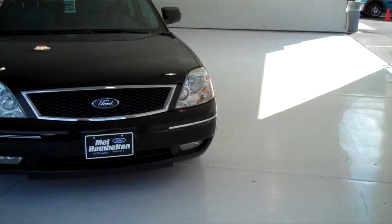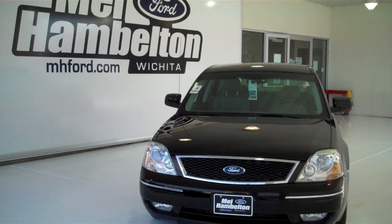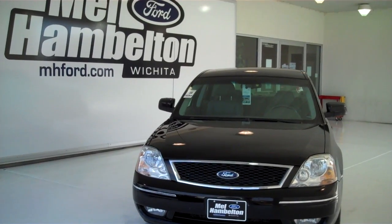You can see this one here and many, many more at mh4.com, or come on out and see us in person at the corner of 119th Street and Kellogg. We hope to see you soon.